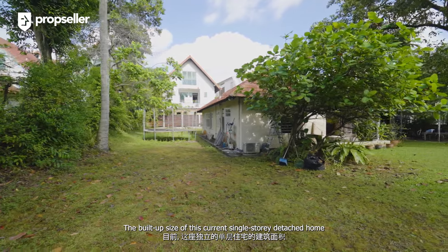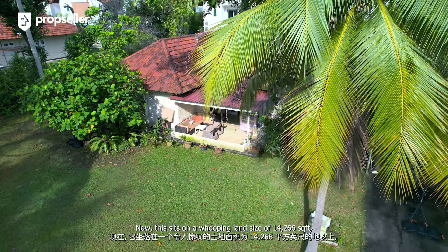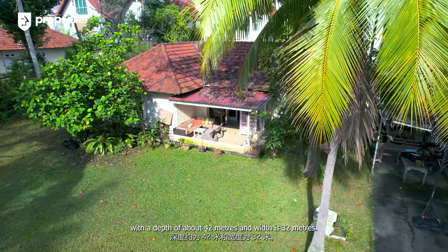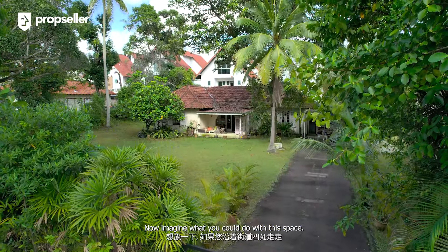The built-up size of this current single-story detached home is about 2,500 square feet. This sits on a whopping land size of 14,266 square feet, with a depth of about 42 meters and a width of 32 meters.